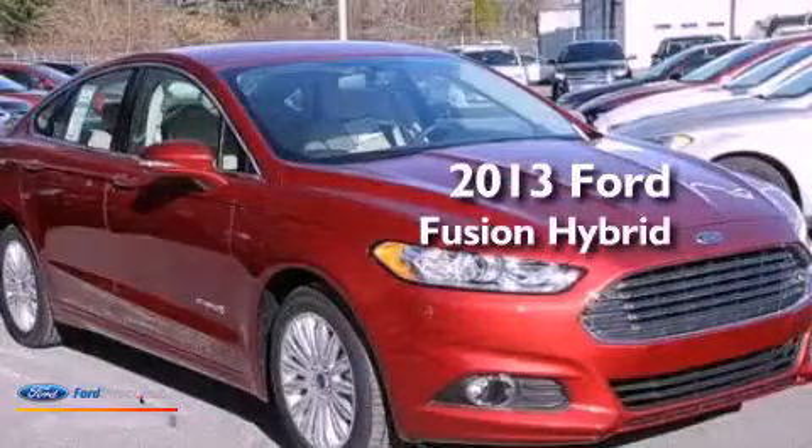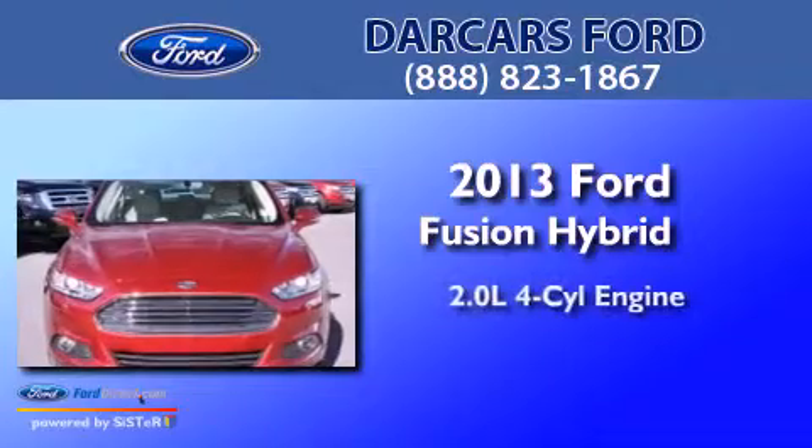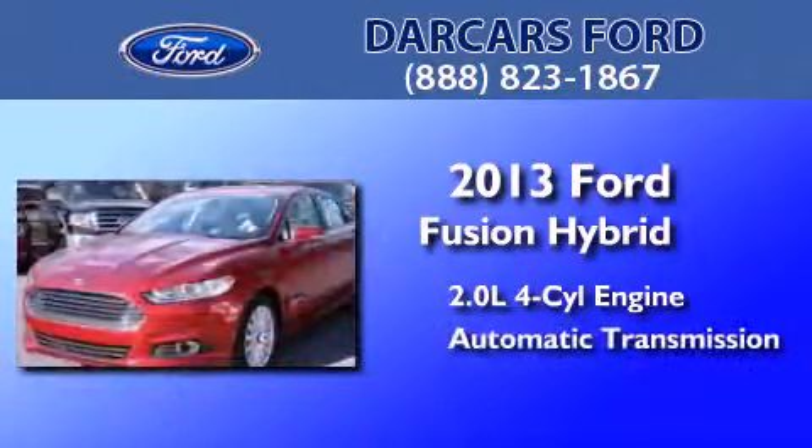This is a brand-new 2013 Ford Fusion Hybrid. It features a 2.0-liter four-cylinder engine and an automatic transmission.